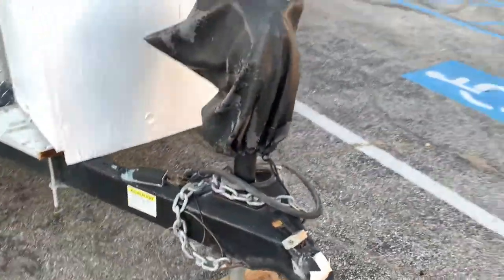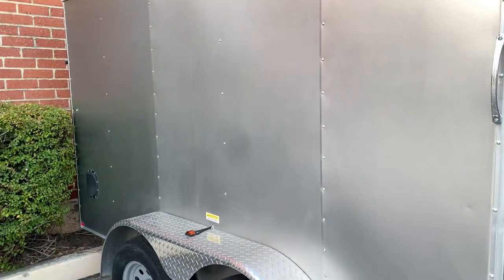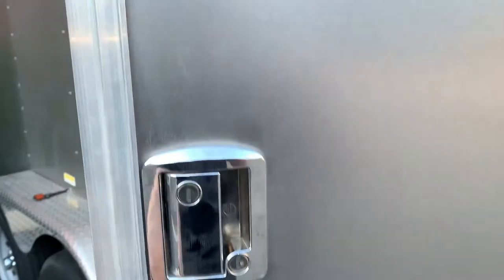It has a power jack so it doesn't have to be cranked by hand, though I can use it manually if needed. On this side I want to add a window since the other side already has a window and an RV door, which is nice to have.